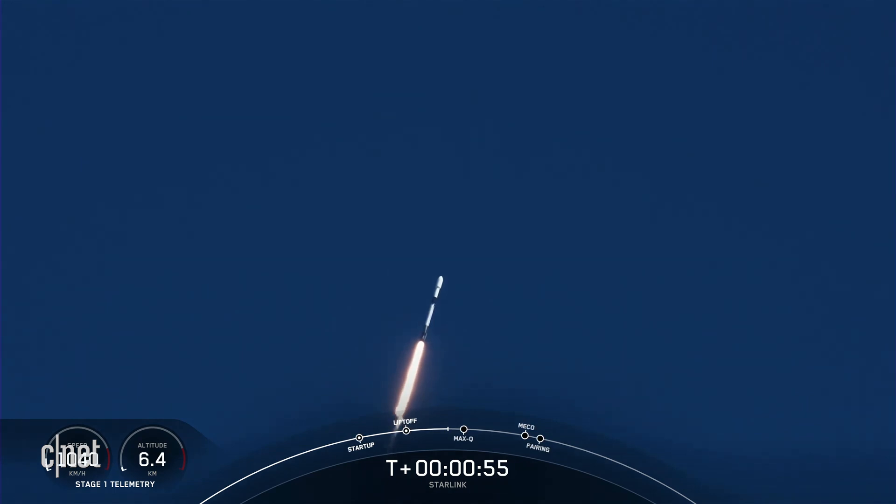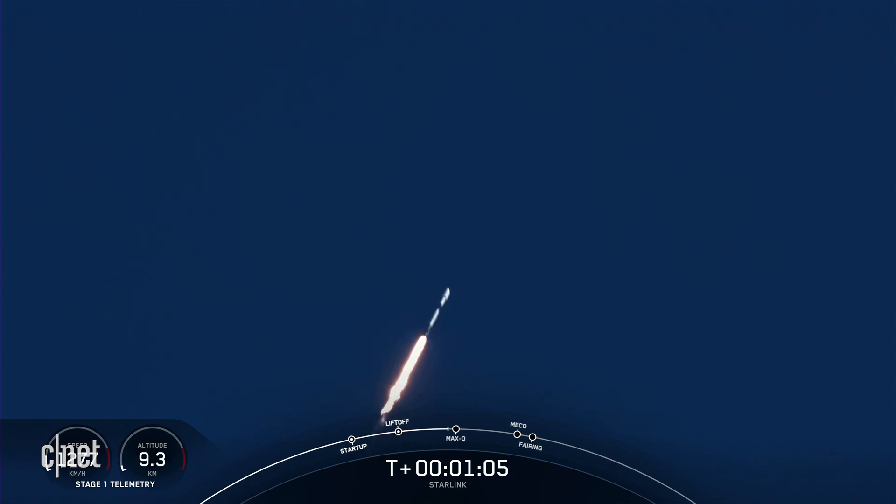Moments ago, we throttled the 9 Merlin 1D engines down, reducing thrust in preparation for MAX-Q. Vehicle is now supersonic. MAX-Q is the maximum aerodynamic pressure that the vehicle will see, coming up in just a few seconds. Max-Q.